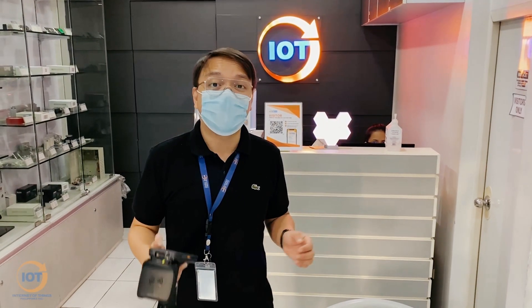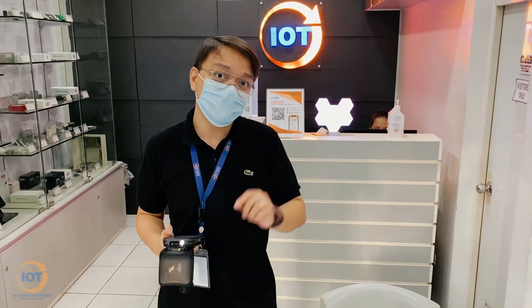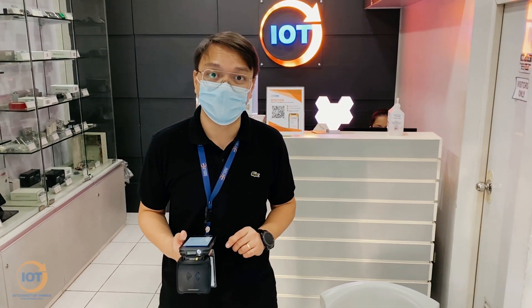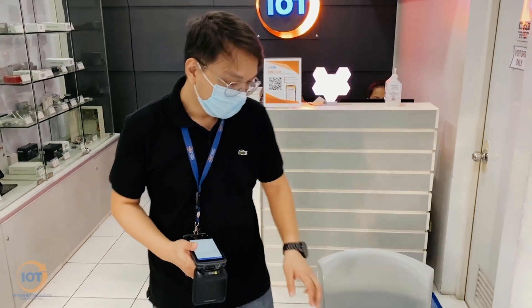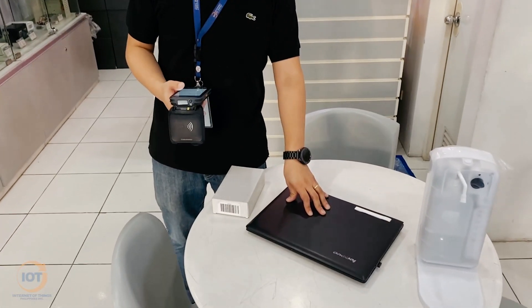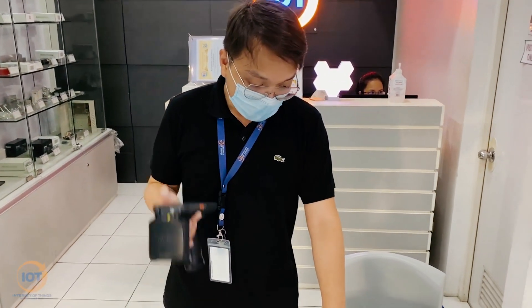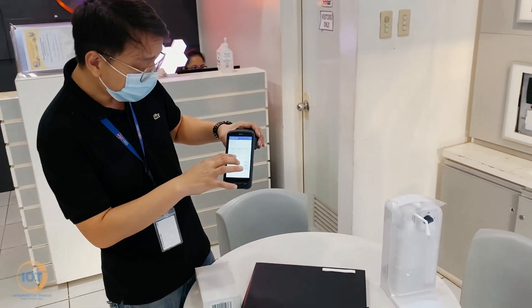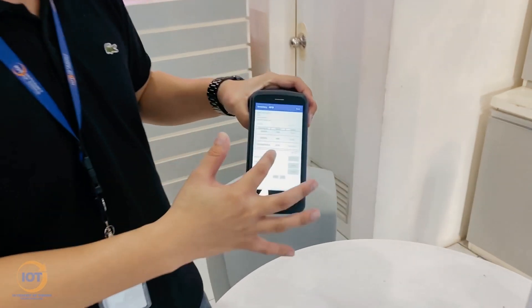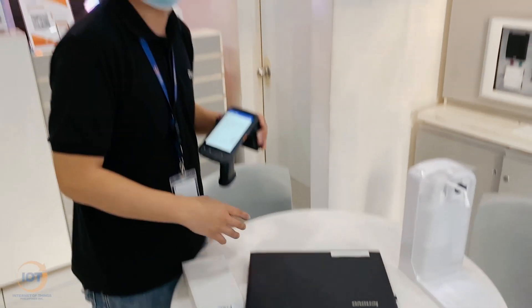You've seen how much faster it is to do an inventory using RFID. And another cool thing when using RFID for inventory is that if there's a misplaced asset that you've placed in a specific location such as this one — during the inventory that I did, the handheld reader was able to read my laptop. So what it does is it reported it as misplaced because as per the system, this laptop shouldn't be in this location.